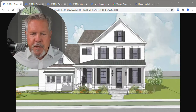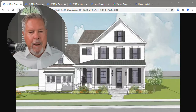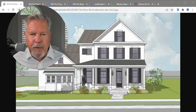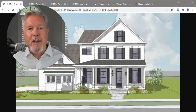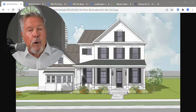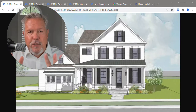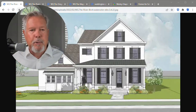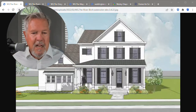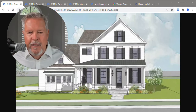All right, so let's talk about plans first. This one is the River Birch — primary suite down. Look at that porch; it's got that wraparound feel. This is a cool-looking elevation, but this is not the only elevation. Each one of these floor plans has various front elevation options you can put on it. This one I think is called Farmhouse. But this is the River Birch, primary suite down.